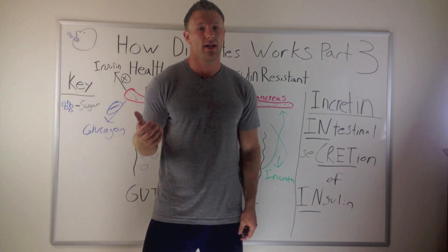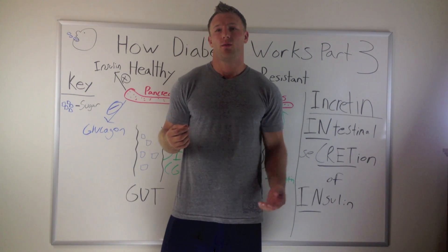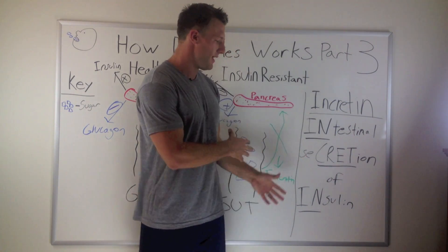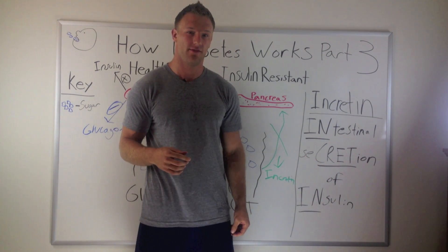Now, what can you do about this? We love berberine because it has the effects of increasing insulin sensitivity, as well as increasing this incretin effect.